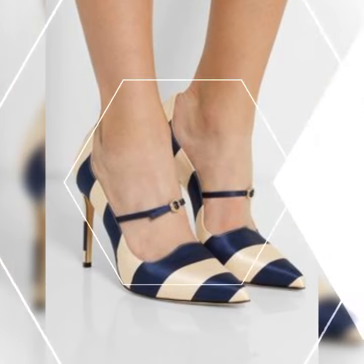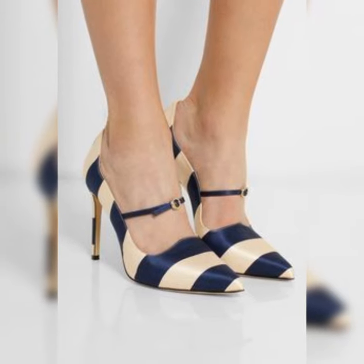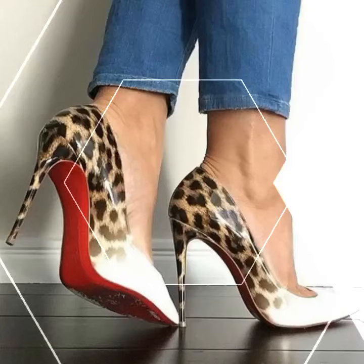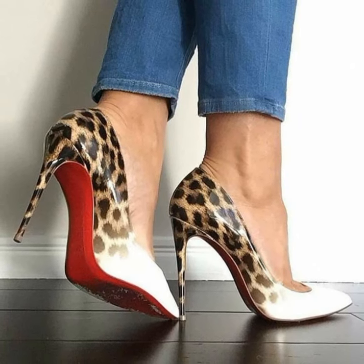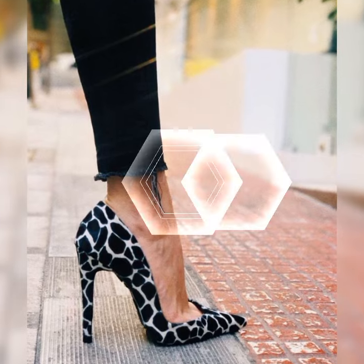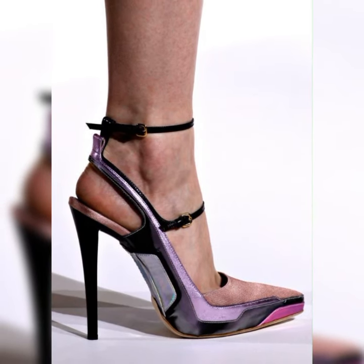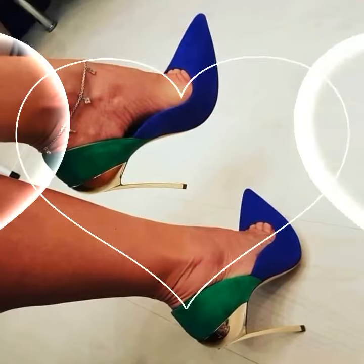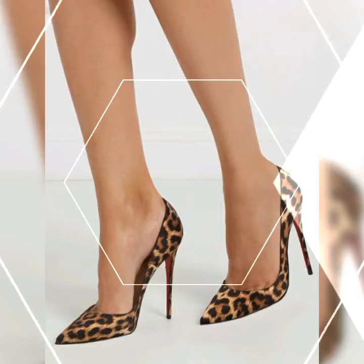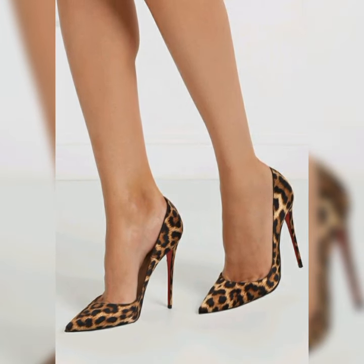If you want to buy these stiletto high heels sandals, I suggest some online affordable and reliable websites where you can buy them without any doubt: amazon.com, ebay.com, and aliexpress.com.